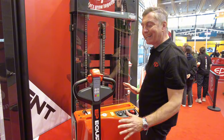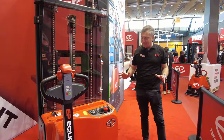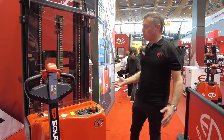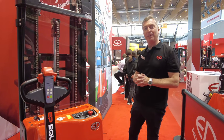Both of these stackers have the new design — the new brand identity for EP equipment with molded parts all over the frame. It's a new design that is much more modern versus the previous one.